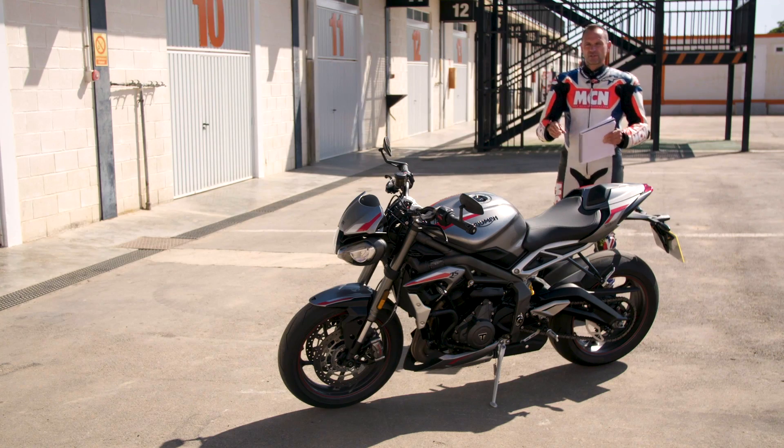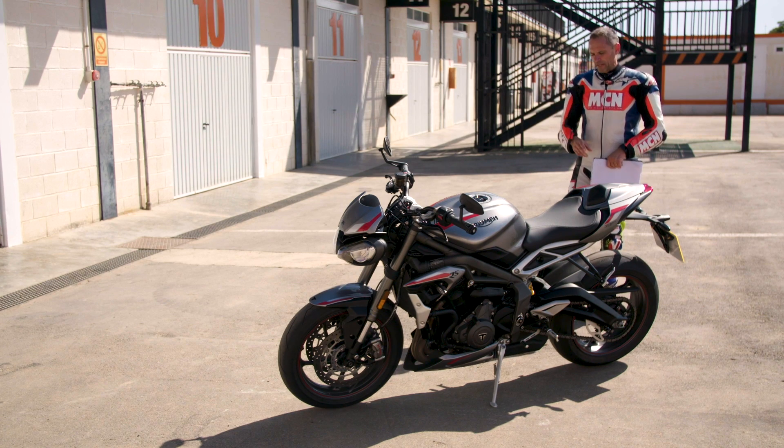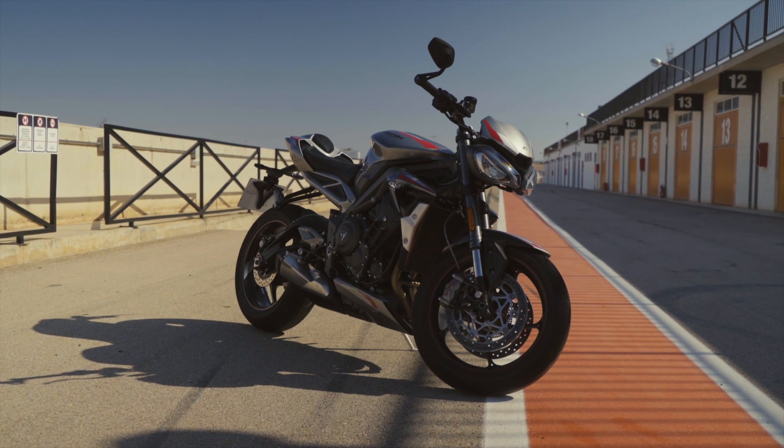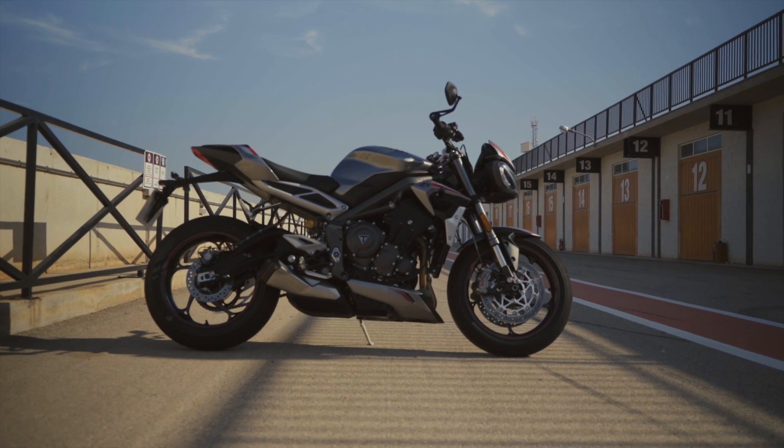This bike is out in November 2019 in dealers and it costs £10,300. That's a lot of bike for the money when you see all the stuff it's got on it, and it's actually the same price as last year, which is quite impressive given the updates we'll go into.